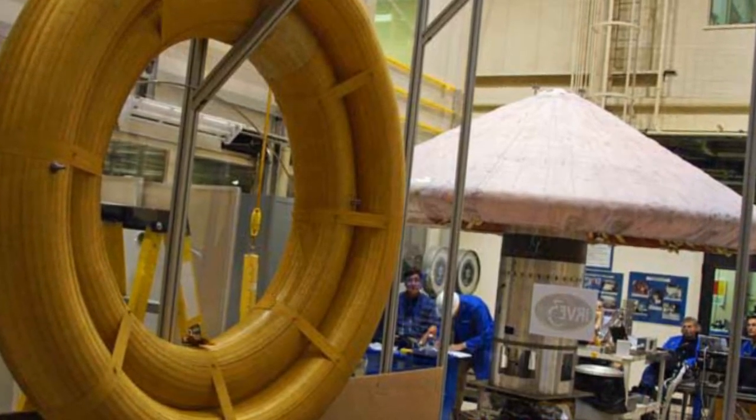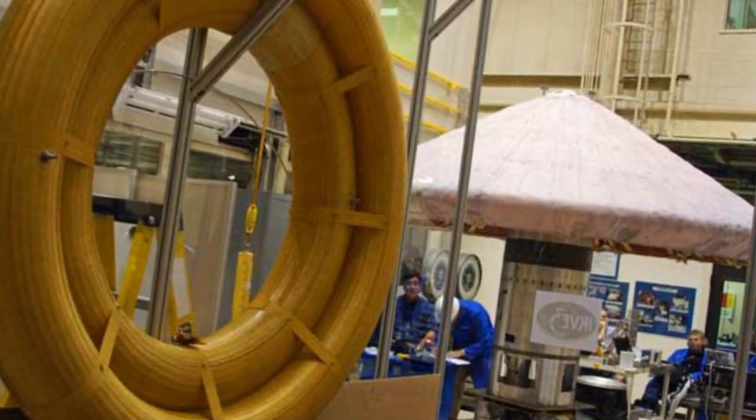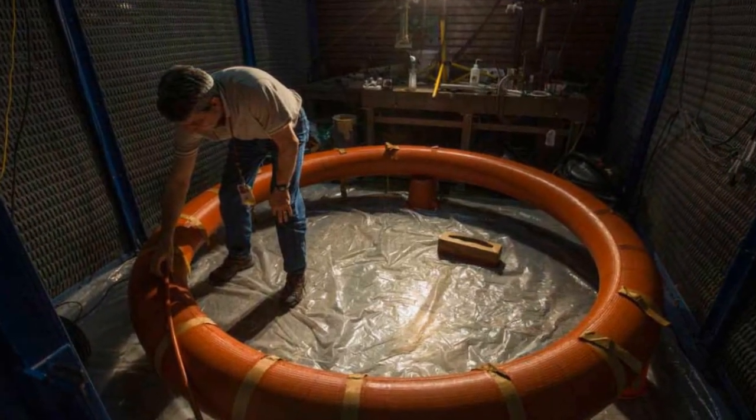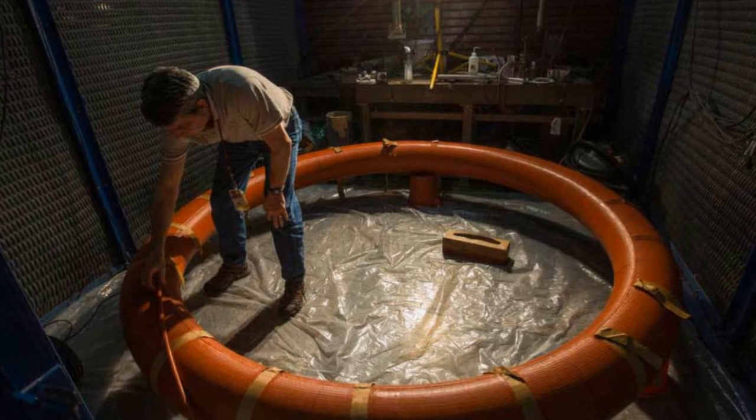The technology will enable the delivery of heavy cargo, science instruments, and people to other worlds. It could also be used to retrieve cargo from the International Space Station and return it to Earth.